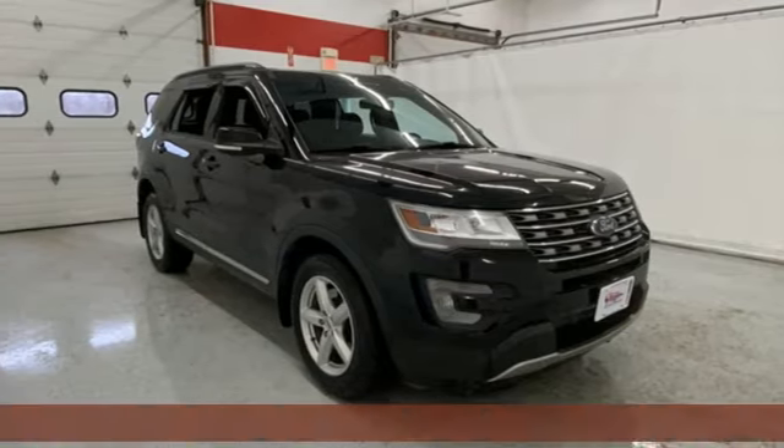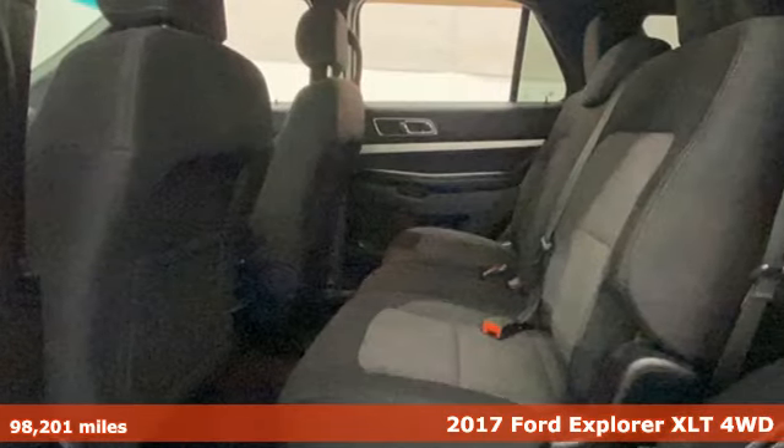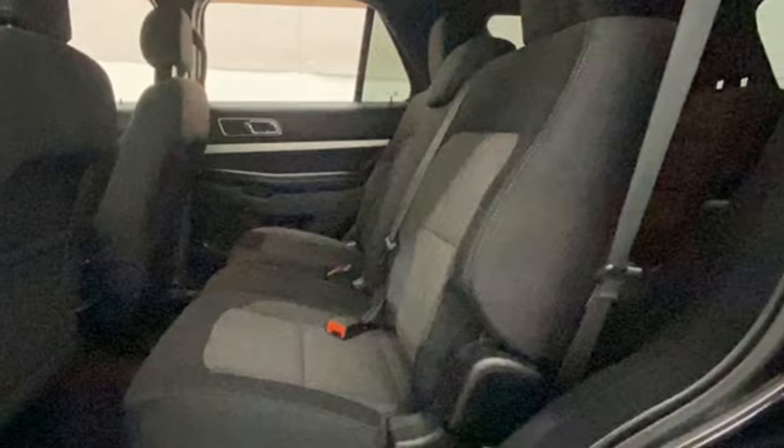Here's a 2017 Ford Explorer. The adventure starts where the pavement stops in this capable SUV. It comes with features you need, and better yet, want.